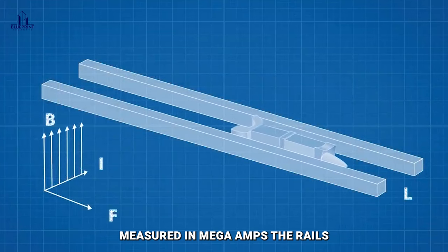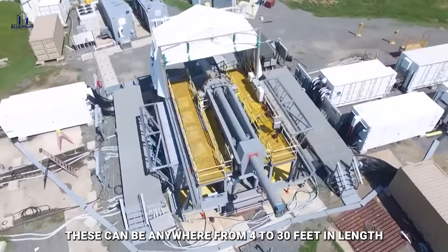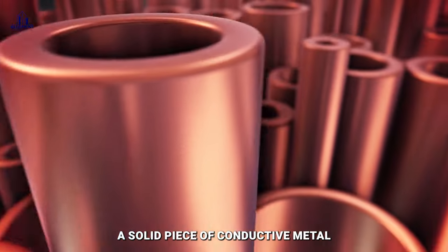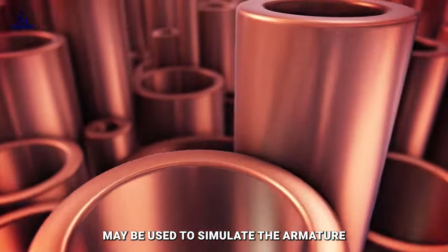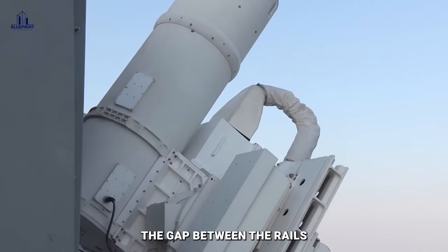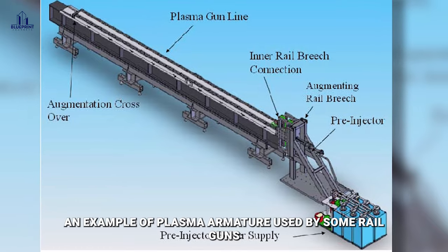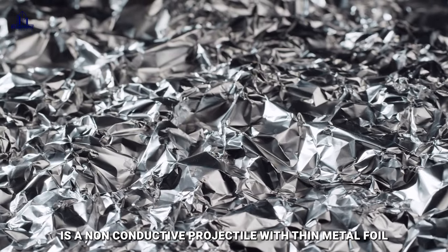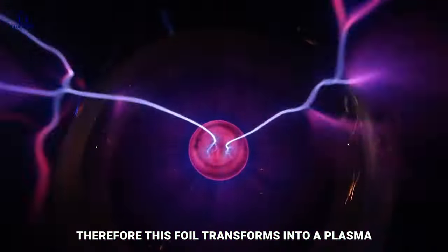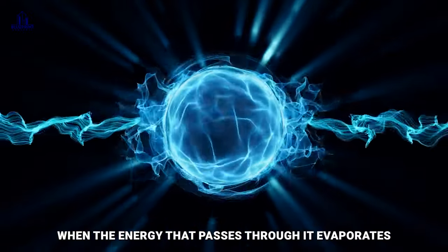The engine provides a stream of electrical current measured in megaamps. The rails can be anywhere from 4 to 30 feet in length and are made of conductive metals like copper. A solid piece of conductive metal or a conductive shoe may be used to simulate the armature, which is responsible for covering the gap between the rails and holding the projectile in place. Some railguns use a plasma armature — a non-conductive projectile with thin metal foil attached to its rear, which transforms into a plasma carrying a current when the energy passing through it evaporates.